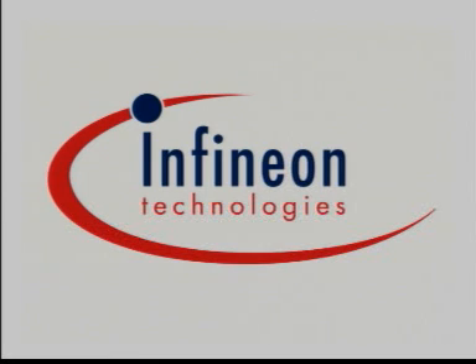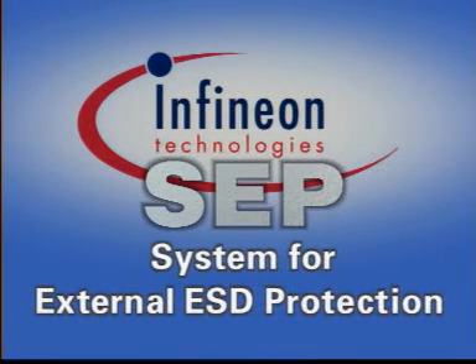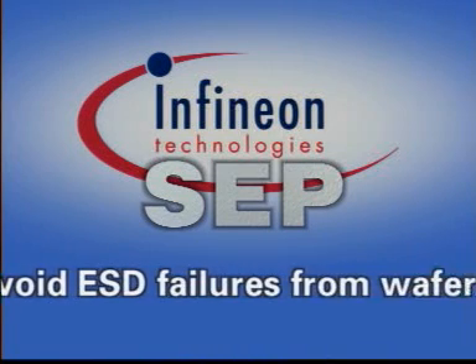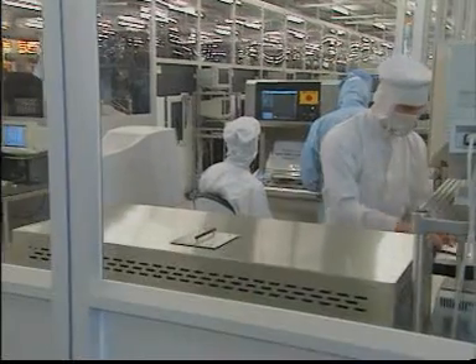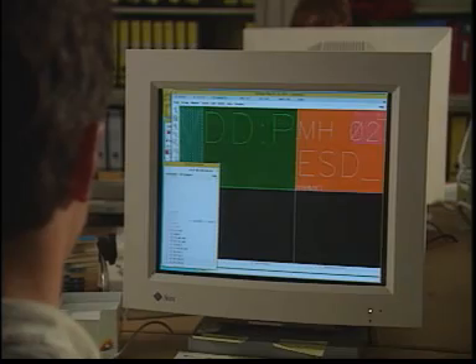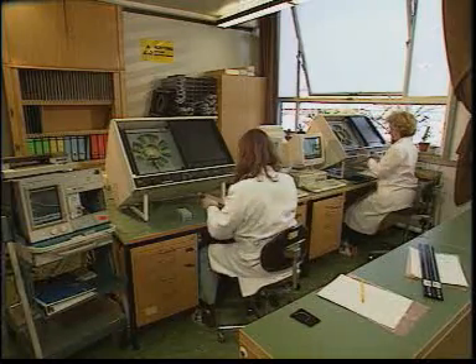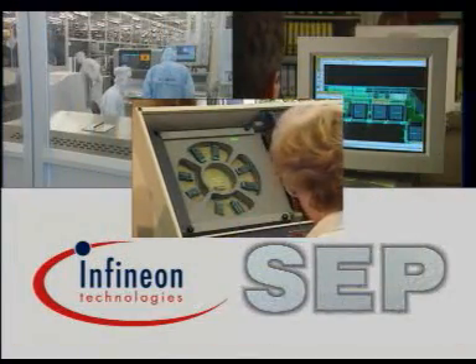This is why Infineon Technologies developed SEP, a complete strategy for external ESD protection based on international standards. The objective is to avoid ESD failures from wafer production all the way to delivery to the customer. The most important factor is our awareness and heightened sensitivity to ESD events, followed by so-called internal protection — ESD hardening of components through design procedures and specific ESD tests — as well as external protection to reduce ESD stresses, organized by Infineon's SEP.